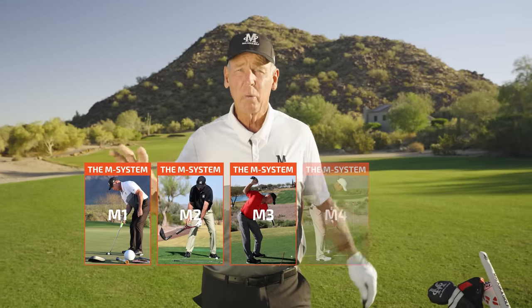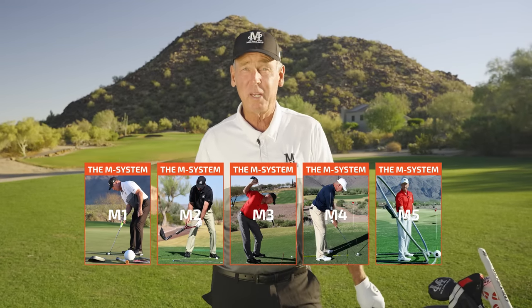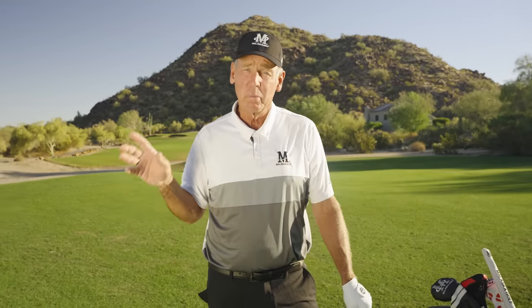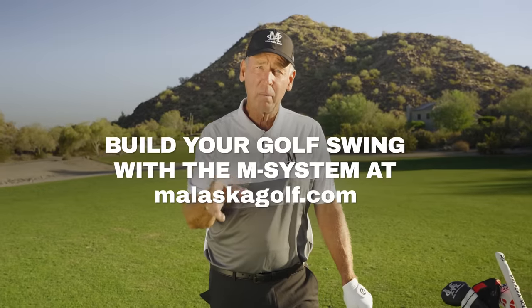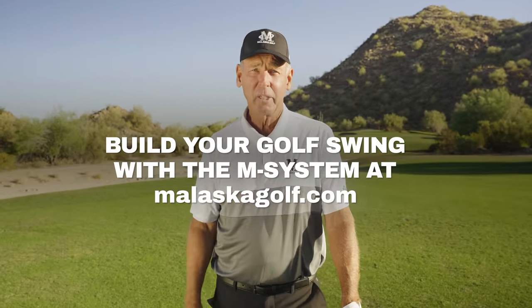I'm Mike Malaska. Go to malaskagolf.com to take a look at the M system. This is the most important part of the site because it's a process — it goes skill number one, task number one, and it takes you through the golf swing rather than randomly trying to put it together, which virtually hardly anybody figures out. So make sure you go to malaskagolf.com and sign up so you can see how to really build your game the right way so you don't ever lose it again.